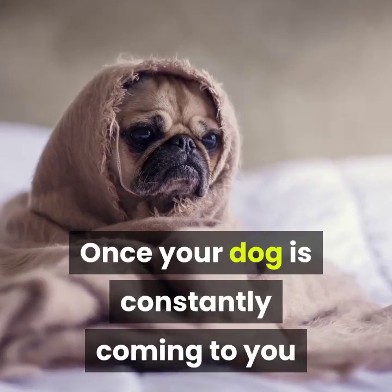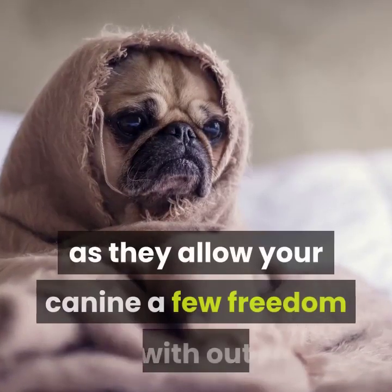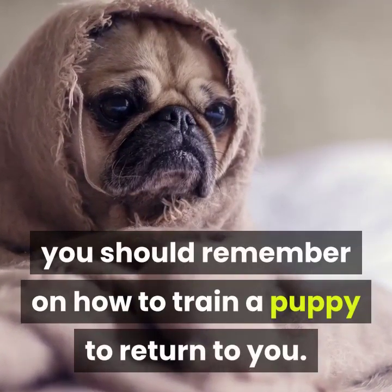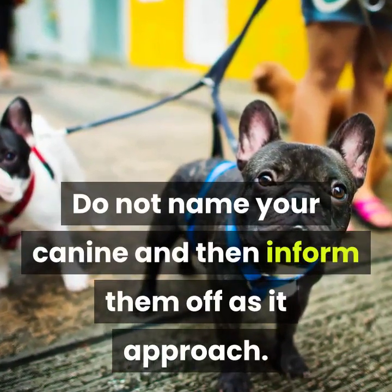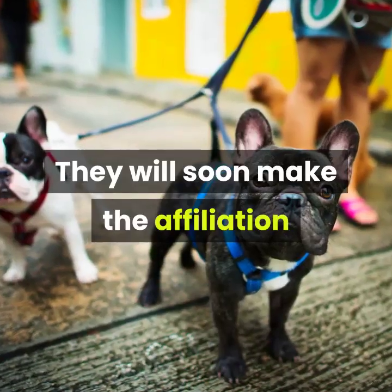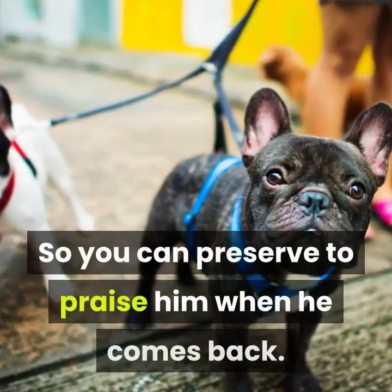Once your dog is consistently coming to you when called around the house and yard, you can start to practice in secure outdoor spaces. Long training leads can be helpful for practicing recall outdoors, as they allow your dog some freedom without giving them complete free range at this stage. Extra tips: only call your dog when you are going to praise them. Do not call your dog and then tell them off, as it means they may be less likely to come back next time. Don't only call your puppy to put them back on the lead — they will soon make that association and be reluctant to return. When practicing this command on walks, always take your dog's favorite treats and toys so you can continue to praise them when they come back.